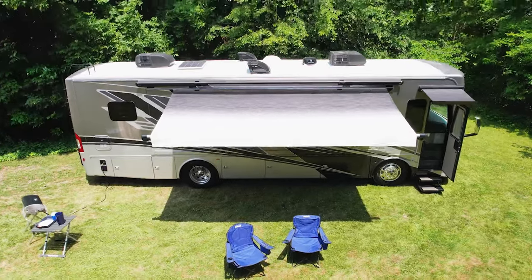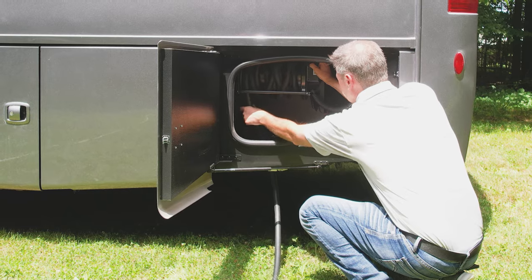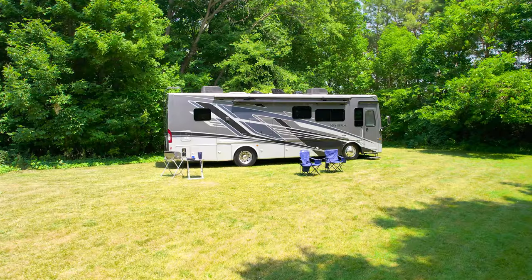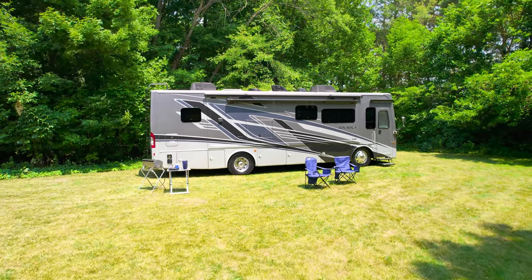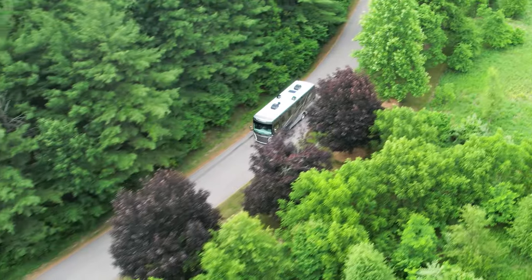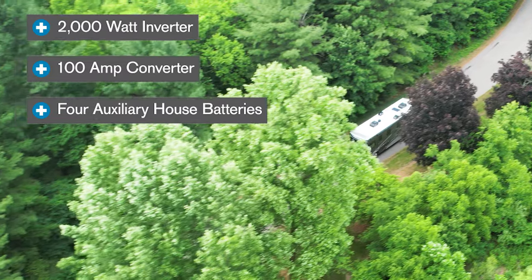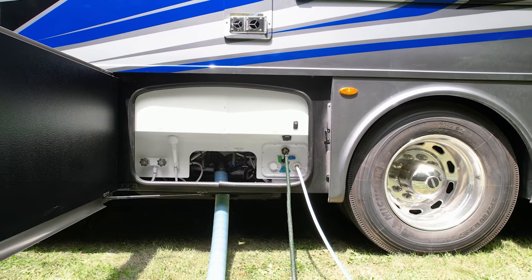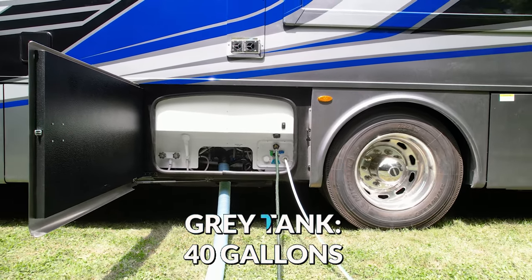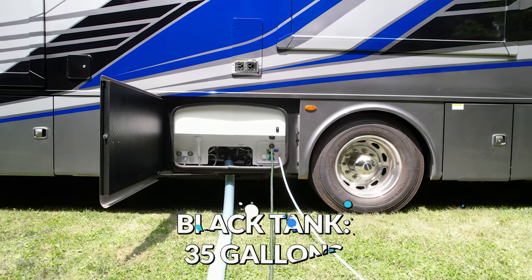Whether you are dry camping or out of sight with full hookups, let's run through the power options and connections. Riviera is a 50 amp coach and the cord is on a power reel. If you don't have access to electricity, you can fully power your coach with the 6000 watt diesel generator. The 34SD comes standard with a 2000 watt inverter, 100 amp converter, and 4 auxiliary house batteries. Over to the wet bay where we find the easy to use Nautilus system. The switches guide you through filling the 95 gallons of fresh water and draining the 40 gallon gray tank and 35 gallon black tank.